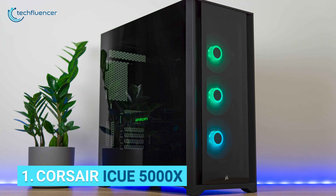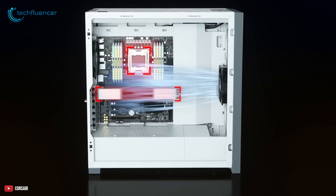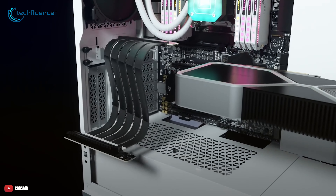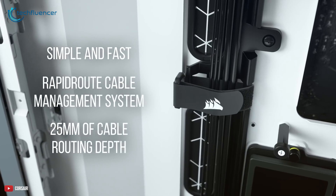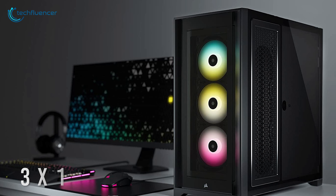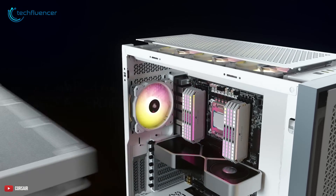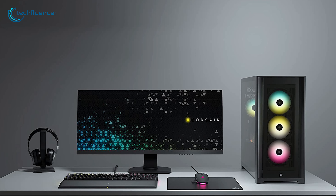And finally, at number 1, we have the Corsair iCUE 5000X — a super-premium case with lots of internal capacity and outstanding cooling solutions. This glamorous-looking chassis has a solid build quality and 4 tempered glass side panels to showcase your internal components in full glory. The expansive capacity lets you use an ATX motherboard and GPUs of up to 400mm. Corsair's Rapid Route Cable Management System allows you to build a clean system with minimal cable clutter. The case can fit three 120mm fans in the front, another three at the top, and one in the back, plus radiators of up to 360mm on the front and up to 280mm on the top. For PC enthusiasts looking for a future-proof build with outstanding cooling potential, the iCUE 5000X is the best bet.